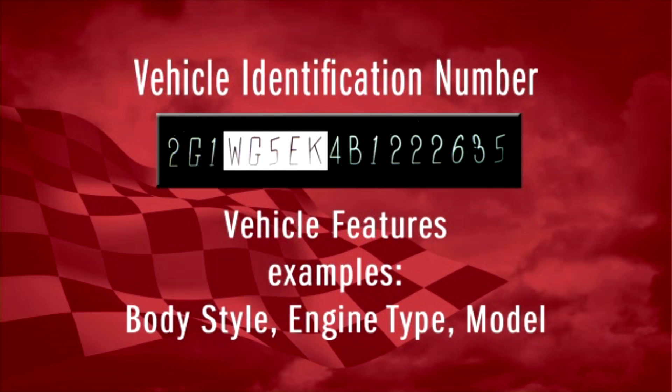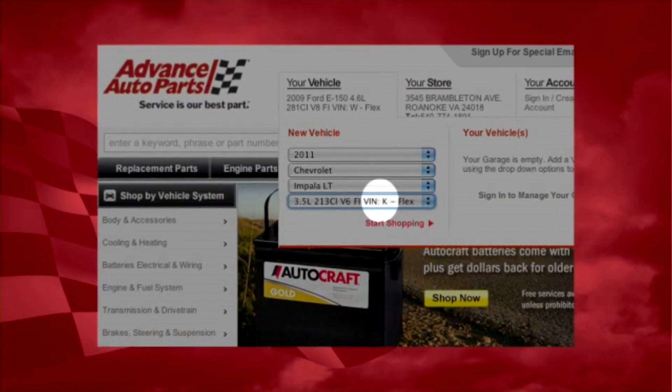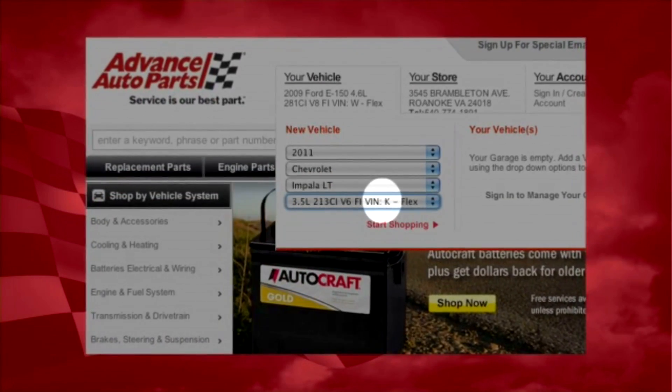The fourth through the eighth characters are the ones we refer to most in an online or electronic catalog, because these identify things like body style, engine type, model, and so forth. Electronic catalogs refer to the eighth character quite often because that refers to the engine type.